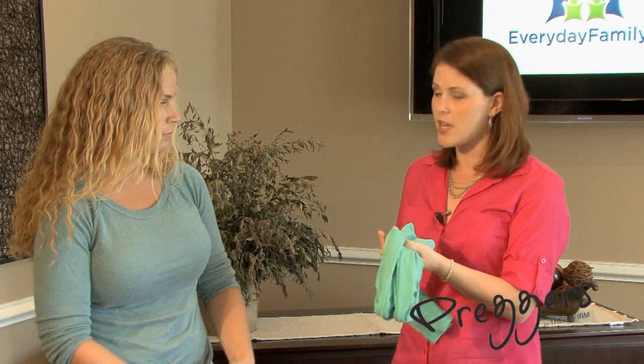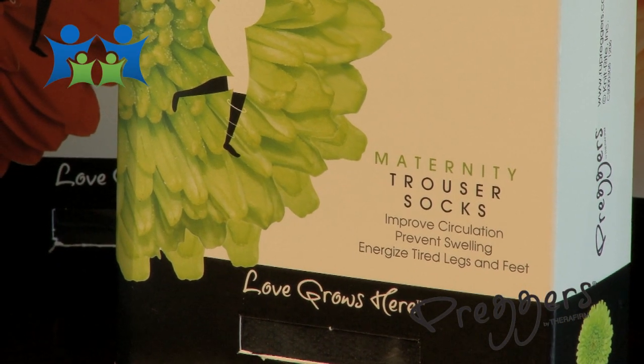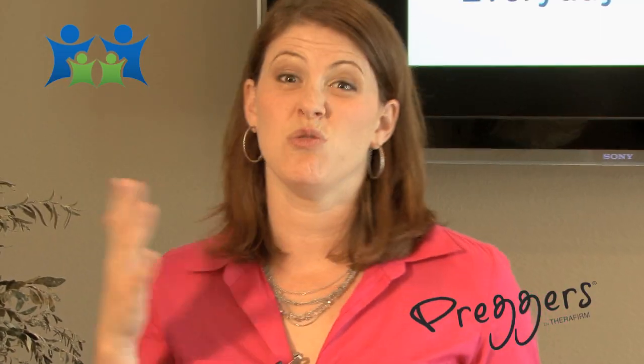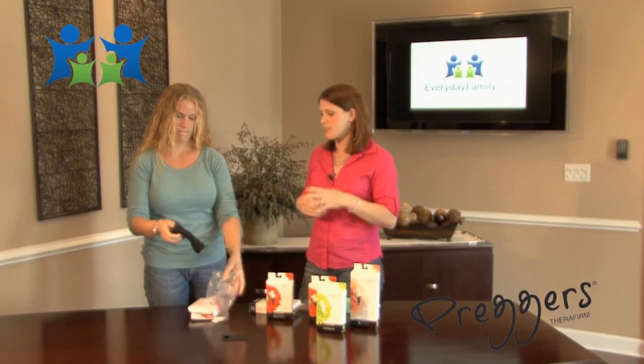This is the footless tight, and it comes footed as well. They also have a trouser sock version. These products range from about $12 to $35, depending on if you get the trouser socks or the full body type.